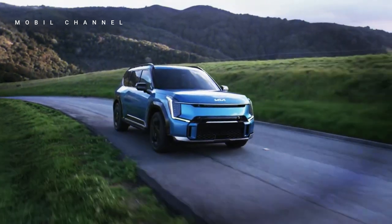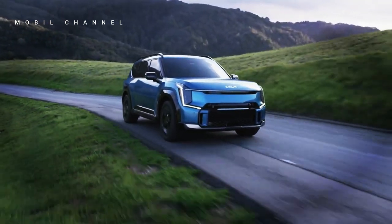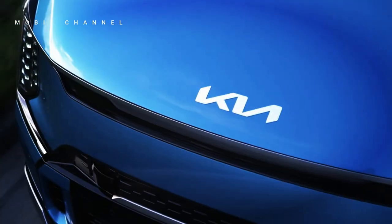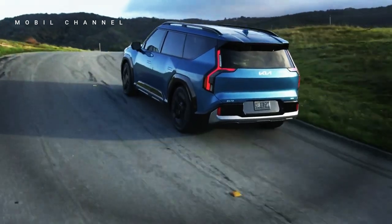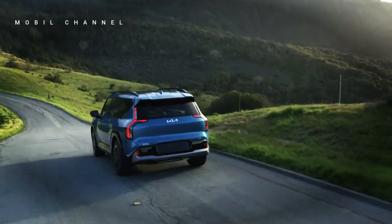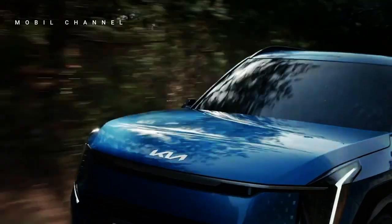The exterior design of the car is inspired by the 'Bold for Nature' philosophy, which combines elements of nature and the material world. The EV9's design is considered a milestone for future electric SUV designs. Overall, the electric SUV has a boxy shape with bold lines.